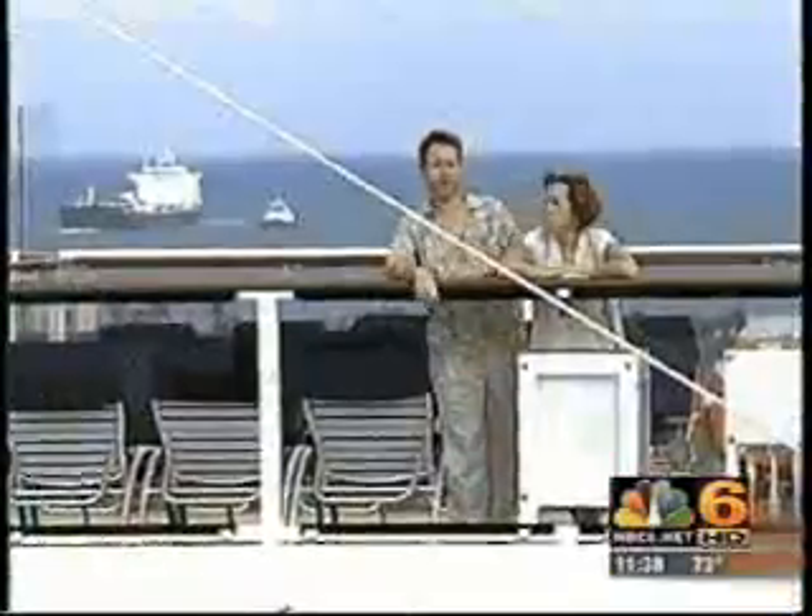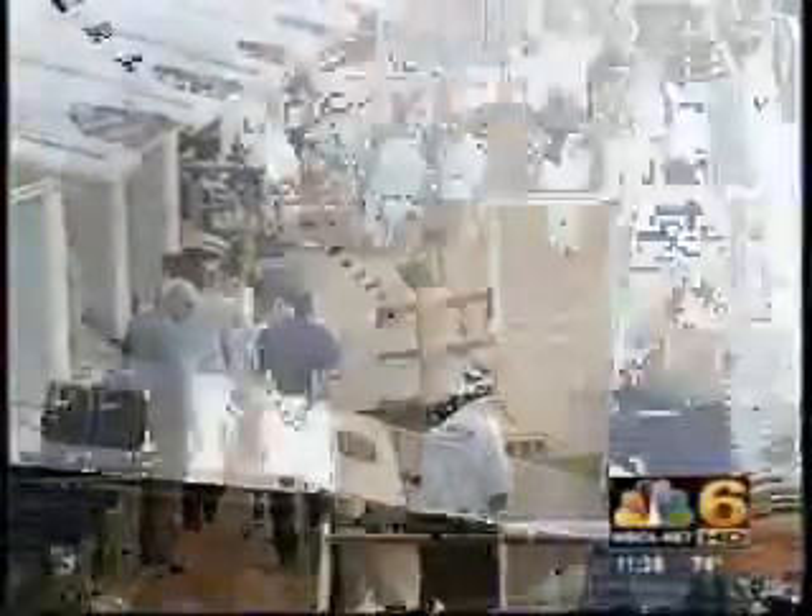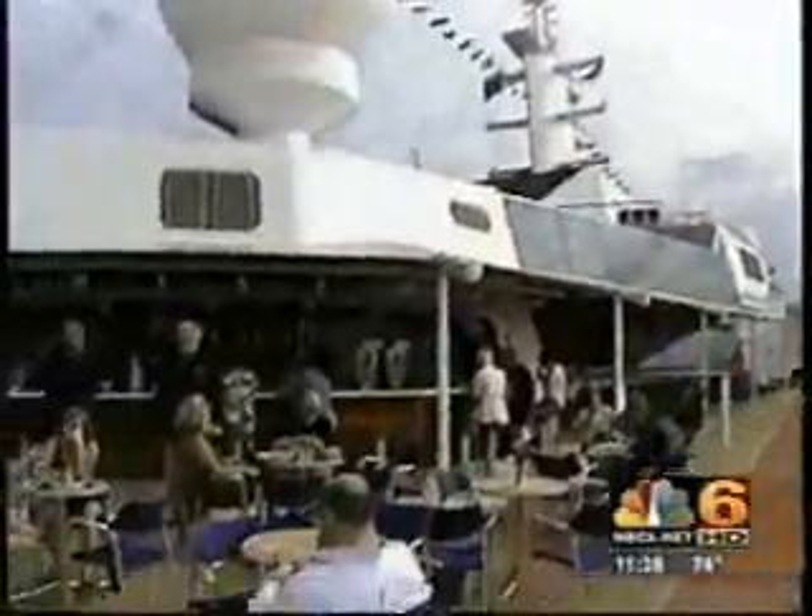I'm Stuart Shearer, the Cruise Guy, and I approve your vacation. After sailing on more than 100 cruise liners, Stuart Shearer says this ship is one of a kind. It's an original work of art — an absolute masterpiece, one of a kind. The first ship in probably eight years that has been built from the ground up, where it's not a duplicate copy of a previously existing ship.